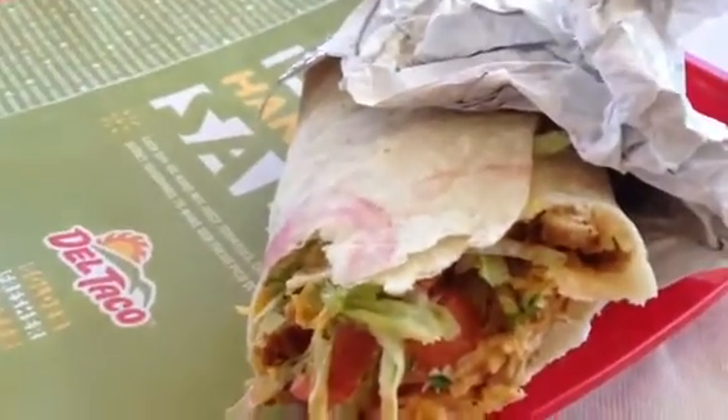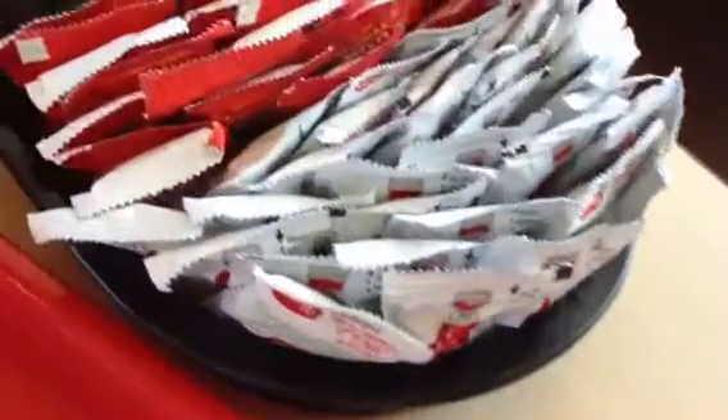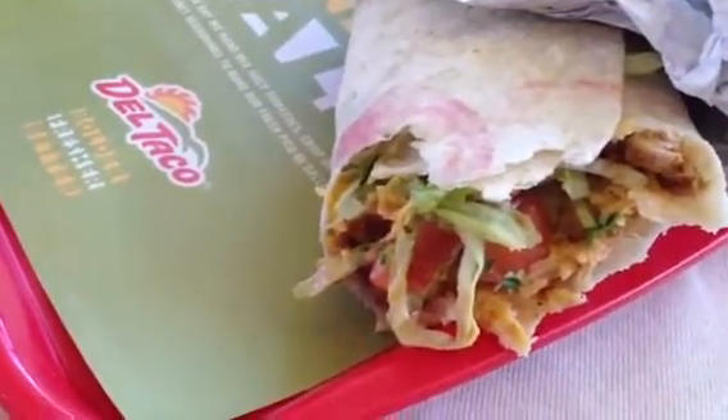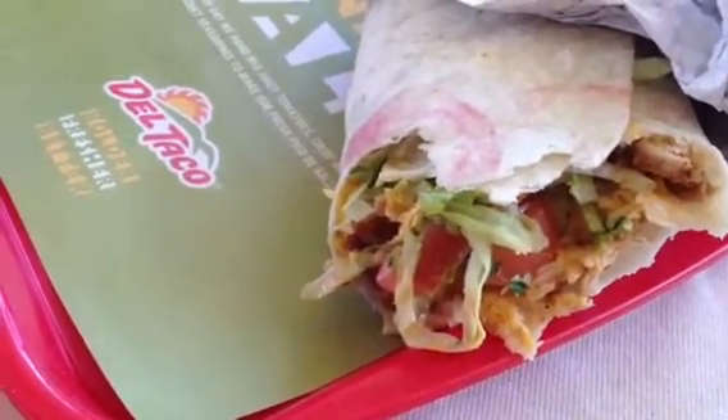Actually, it's a big burrito and it's pretty good. What did you think, Mrs. Foodlamp? Tasty. Pretty tasty. I like the bacon. Lots of bacon for fast food. It's not too bad. I think Del Taco uses a little more imagination than Taco Bell by any stretch of the imagination.